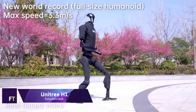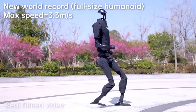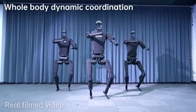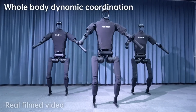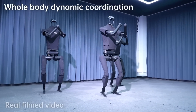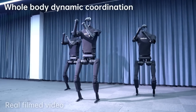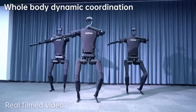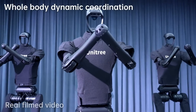Unitree H1 — as a pioneer in the field of universal humanoid robots, Unitree has released their state-of-the-art H1 model. At around 47 kilograms in weight and 180 centimeters in height, it has a peak torque density of 189 newton meters per kilogram. An impressive 3.3 meters per second is the record for the H1's moving speed, and it has the ability to go faster than 5 meters per second.